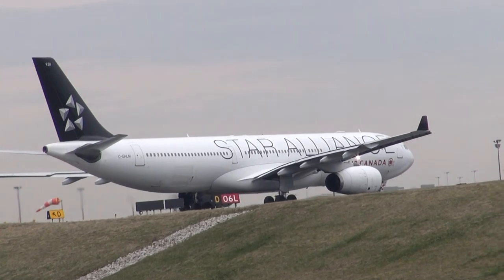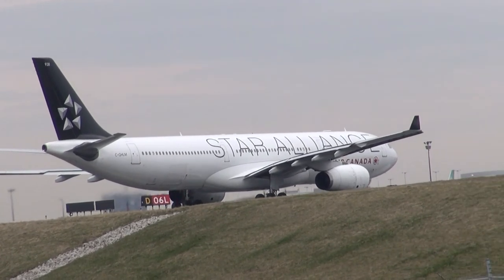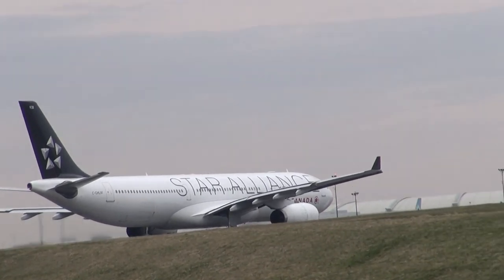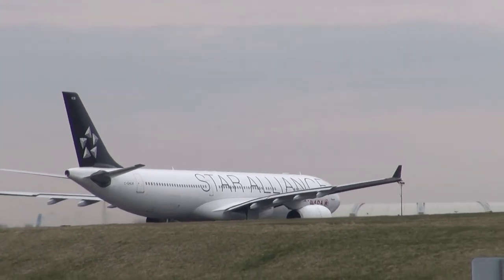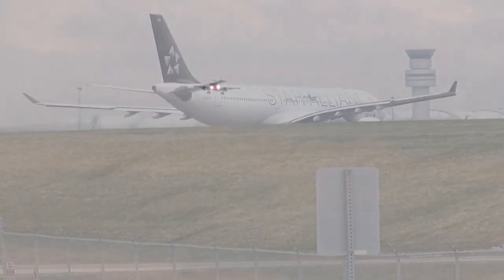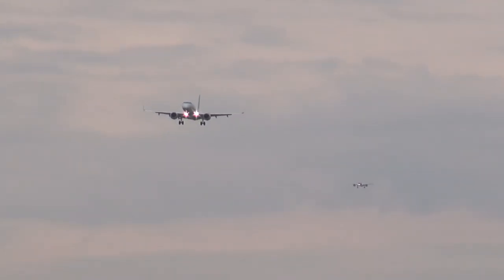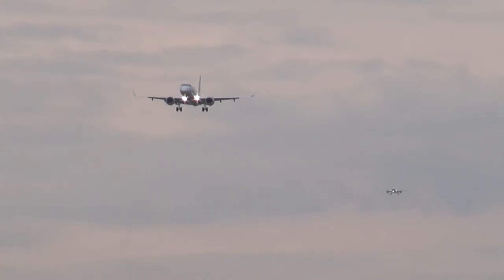Air Canada 983, incident Delta 5, hold short runway 06L. Air Canada 1798, contact departure 1288. AC 5709, cross runway 06L, caution jet positive. Cross runway 06L, AC 6709.